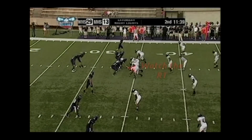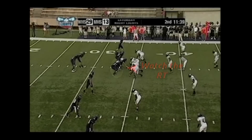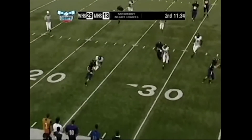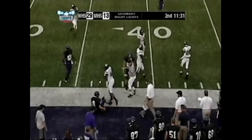Referee, the right tackle is beat by the defensive end and pulls him to the ground at the point of attack. Crew, great no-call for unnecessary roughness at the end of this play. The quarterback is a runner, is trying to get more yardage, and isn't out of bounds. The hit by the defender is legal.